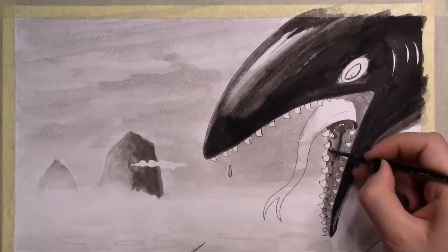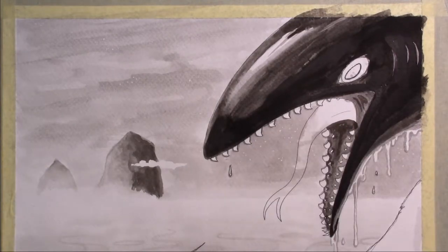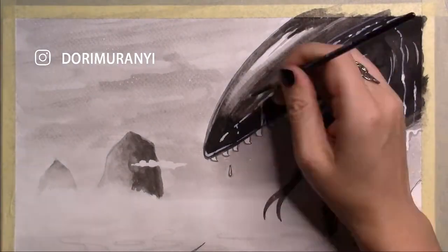That's it for my drawing number 3 for Inktober. If you want to follow my project, you can do so here on YouTube or on my Instagram. Thanks so much for watching today, and I will see you again soon. Bye bye!